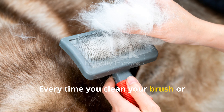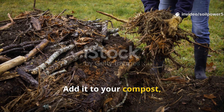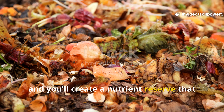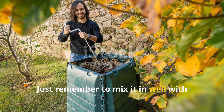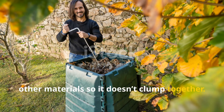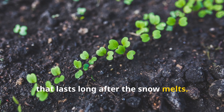Every time you clean your brush or groom your dog, save that hair instead of tossing it out. Add it to your compost and you'll create a nutrient reserve that keeps feeding your pile all winter long. Just remember to mix it in well with other materials so it doesn't clump together. This little trick gives your soil a boost that lasts long after the snow melts.